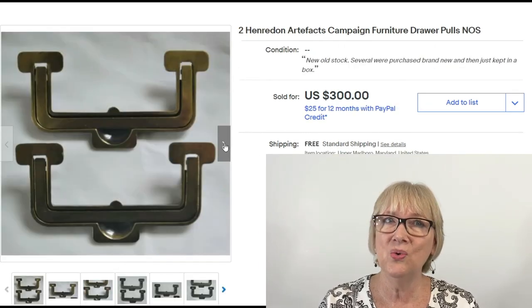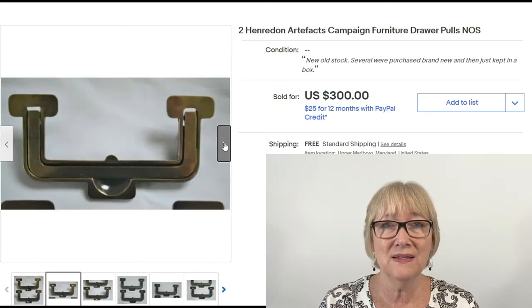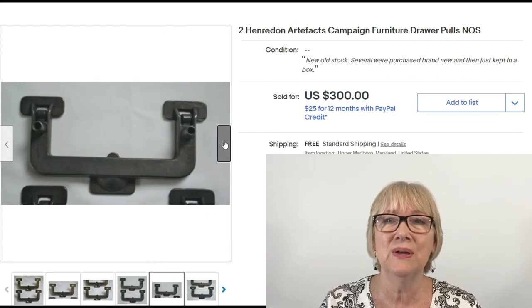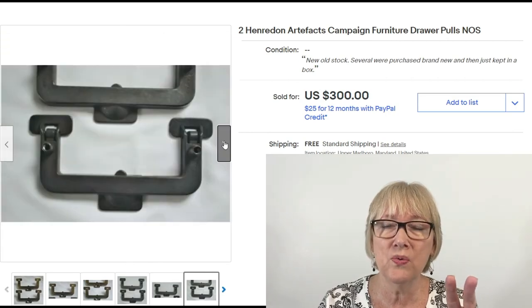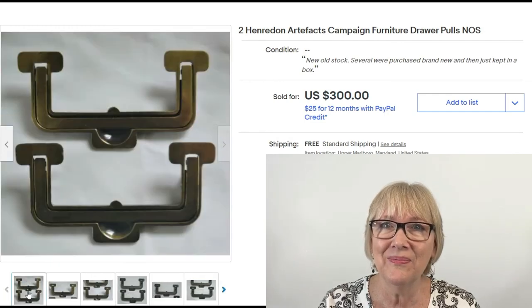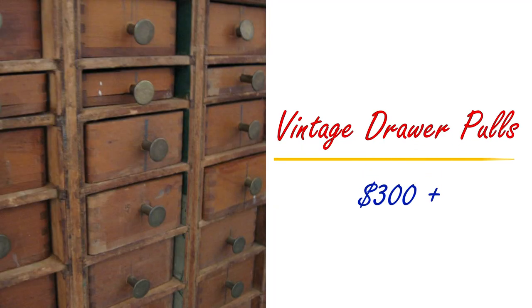And here are two Henry Don Artifacts Campaign Furniture drawer pulls — again, high-end furniture — $300 free ship for two pulls, $150 a pull. Can you believe that? And you think it can't get any better? Well, yes it can. Let's go over $300.